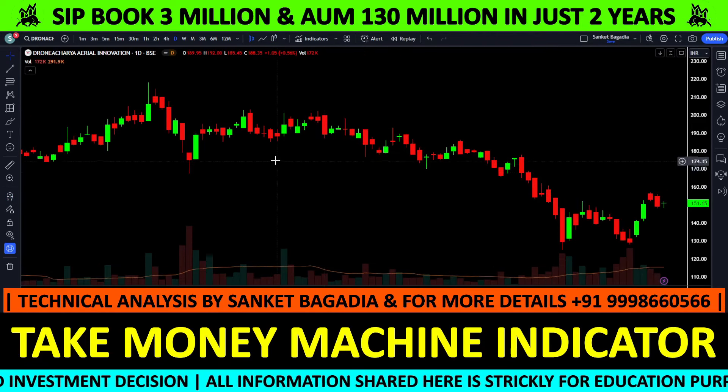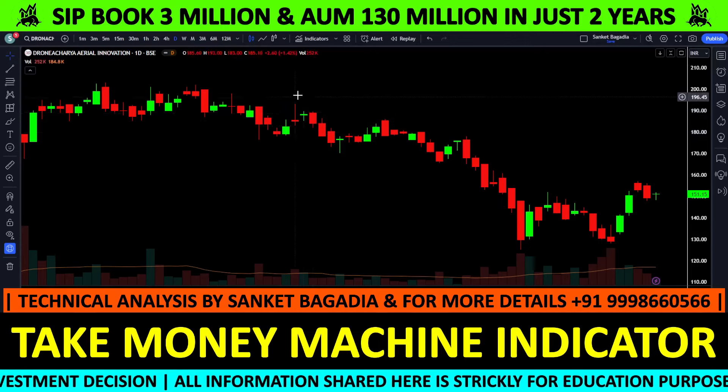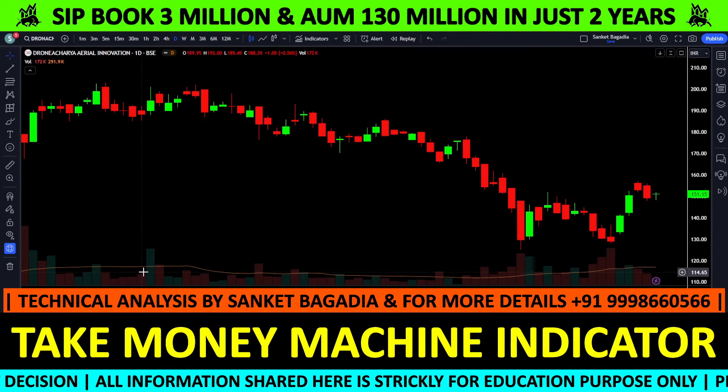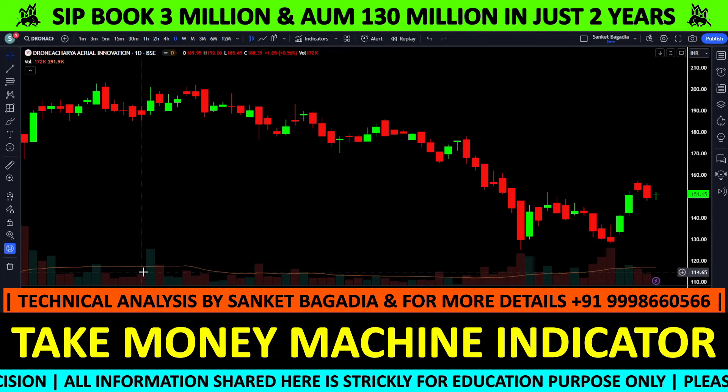Based on my analysis and knowledge, I am telling you which price action I expect. I am expecting you to see this price action in this stock.